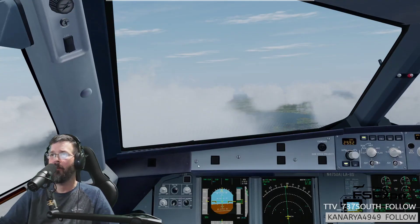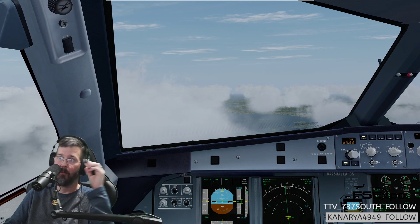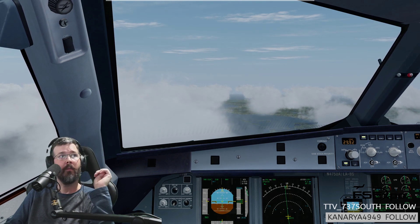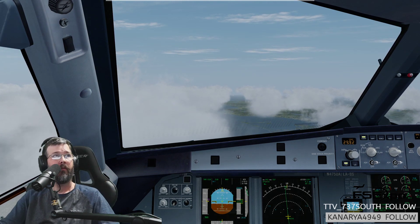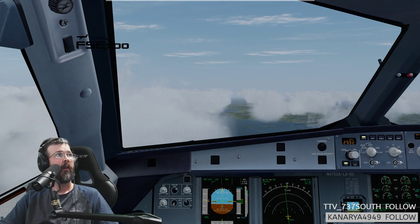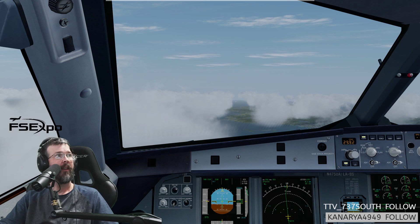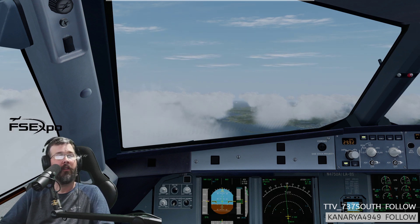Yeah, that — if you guys don't know, that's Evan. He is the big dog at Flight Sim Expo. In fact, let me move that right up there. There we go — right above my head. Evan runs the show there.